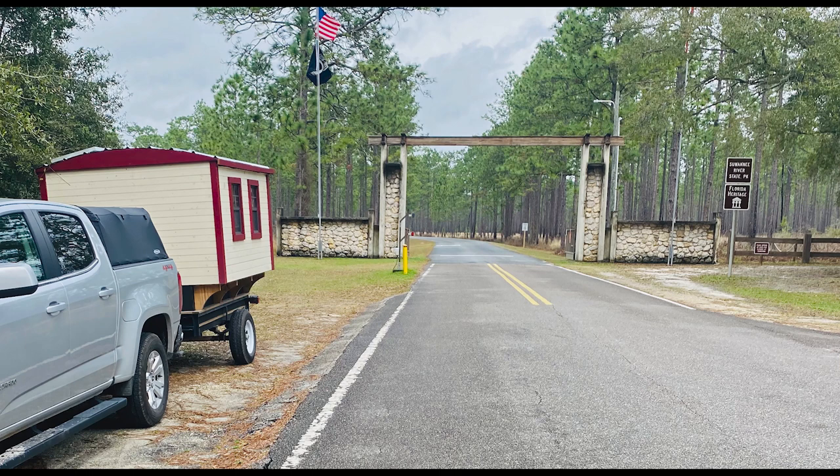Hopefully you've enjoyed this drive through the park. If you would please hit the like icon and also consider subscribing to our channel. We put out content a couple of times a week and I thank you so much for joining us.